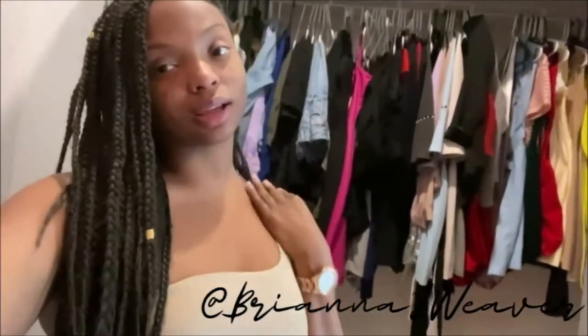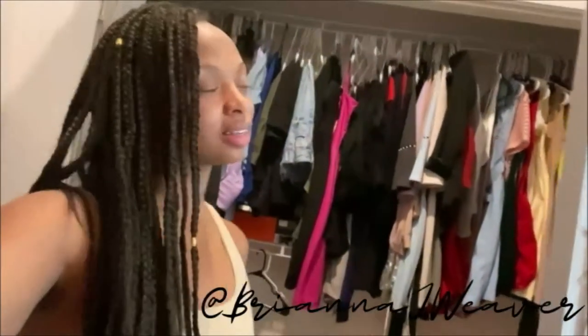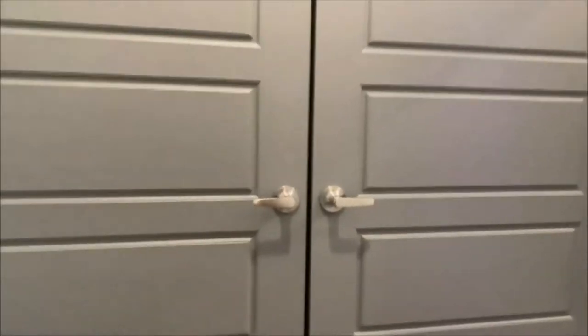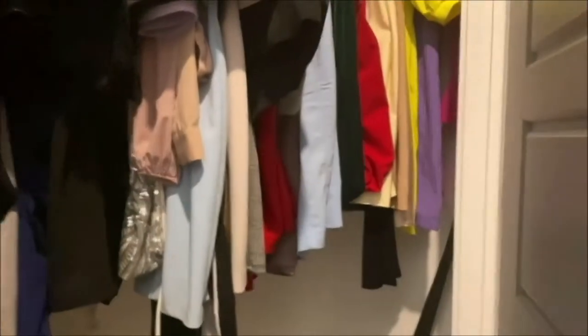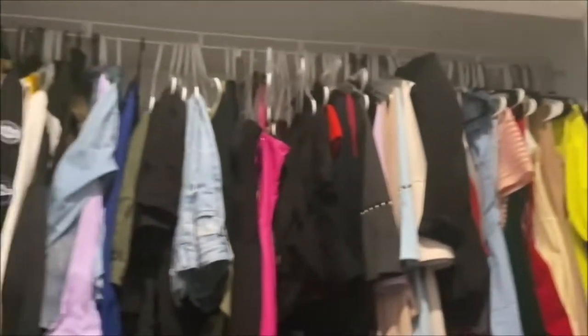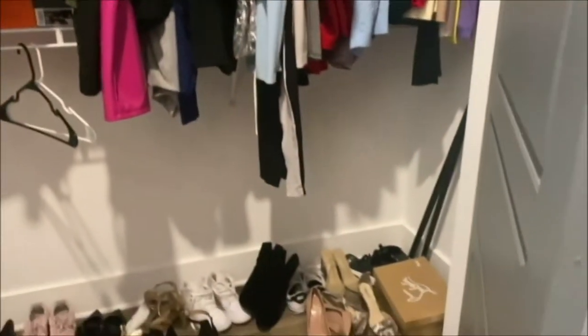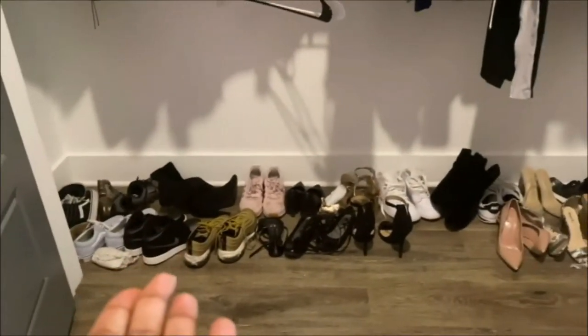What's up y'all, welcome back to another edition of As Told by Three. Today we're organizing my closet. As you can see it looks a hot mess, so enough waiting, let's go ahead and get to it. It just looks ridiculous — like, what is this? Oh my goodness.